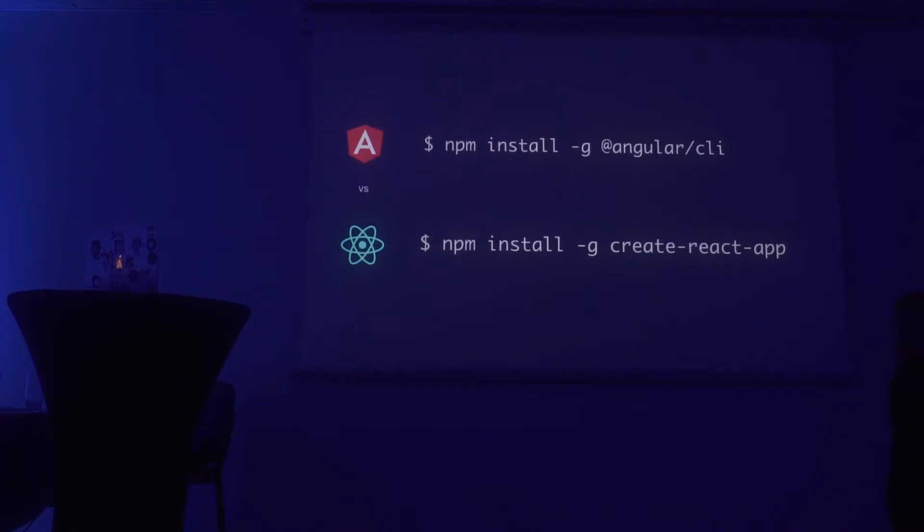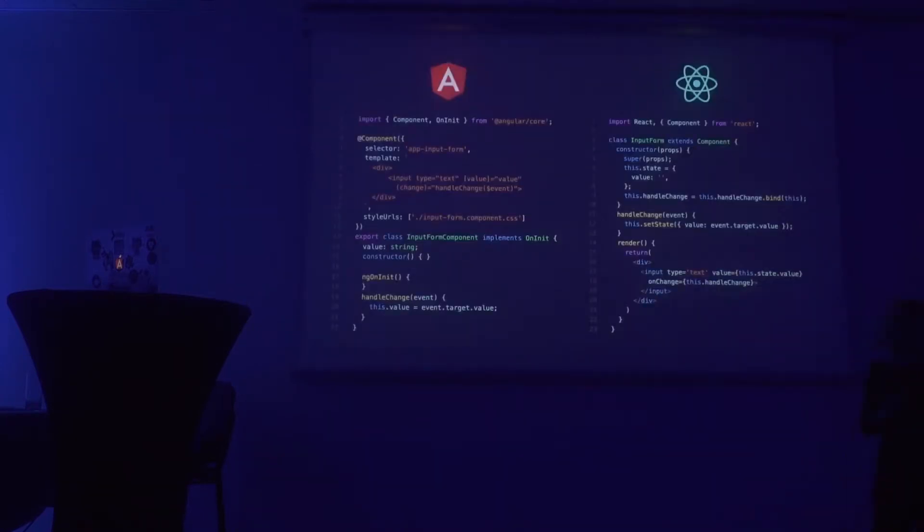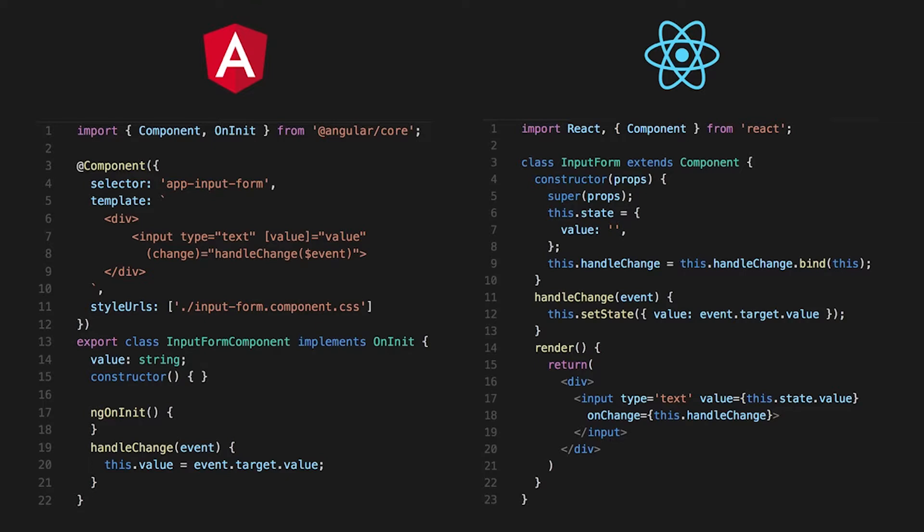What about React? React has a very similar setup — it's basically available as an NPM module. You have Create React App, which is quite similar to what the Angular CLI does. You can just install it and then run Create React App with your app name. So getting started with Angular is as simple as ng new, or React with Create React App.